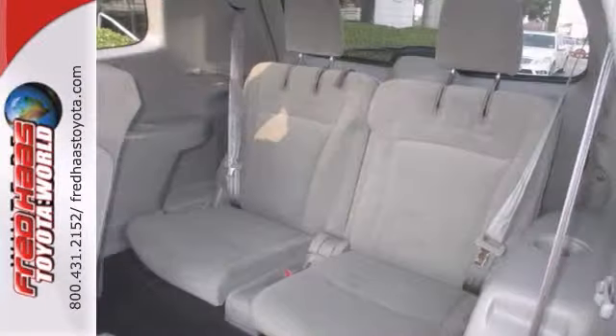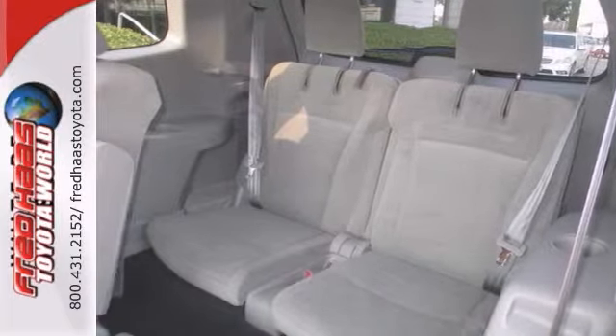With the Hill Start Assist feature and keyless entry, it will not be here long. Come in and take this certified Highlander for a test drive today.